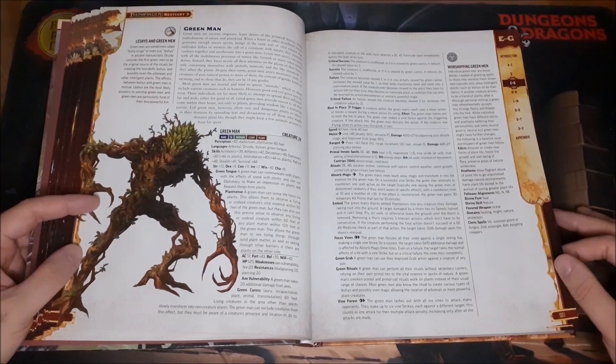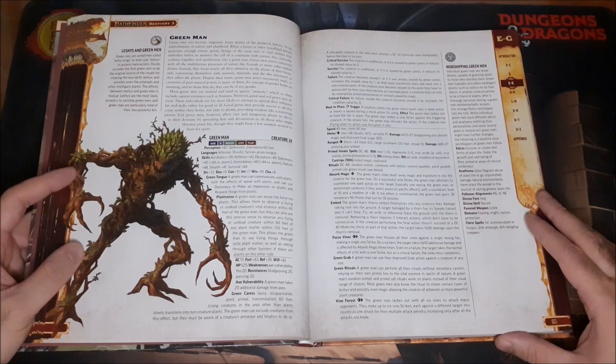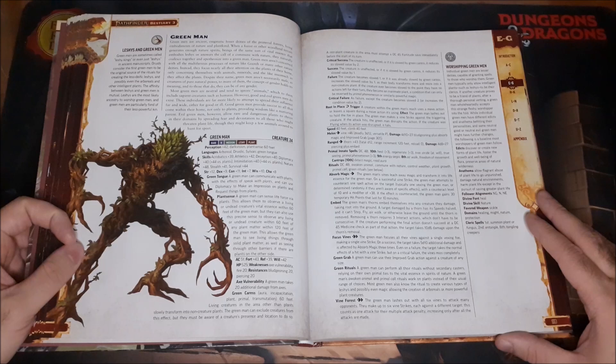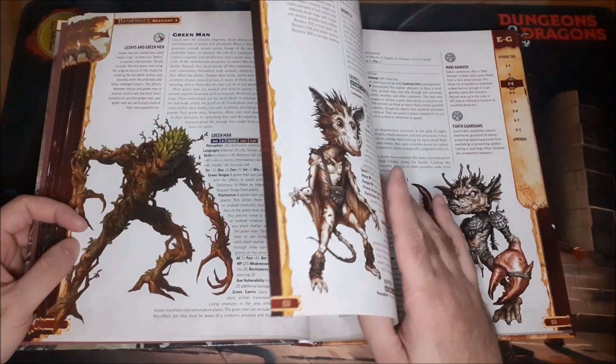Then we have the Green Man — ancient enigmatic lesser deities of the primeval forests, living embodiments of nature and plant-kind. When a forest or woodland terrain generates enough nature spirits, they embody leshes or answer to the call of community nature. With a creature rating of 24, these things could really be like a campaign-ending creature to go up against.